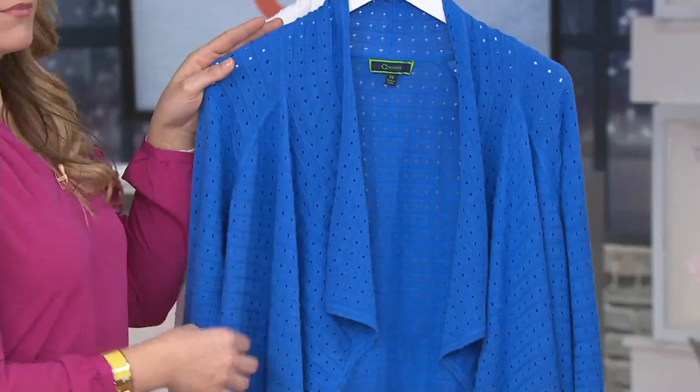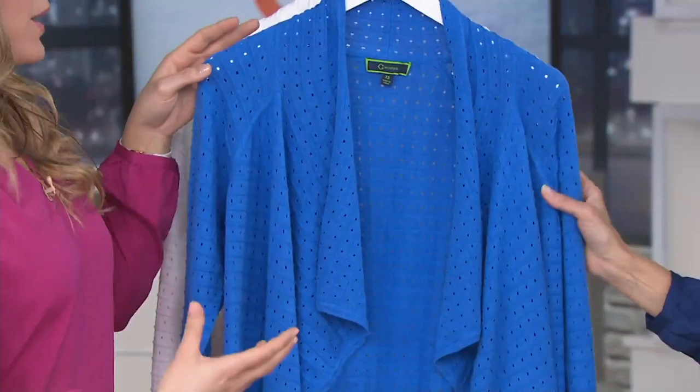And then this one is Mykonos blue — beautiful. Mykonos is really inspired by that beautiful water you see in Greece, so really globally inspired. That comes in a double extra small through 1X.